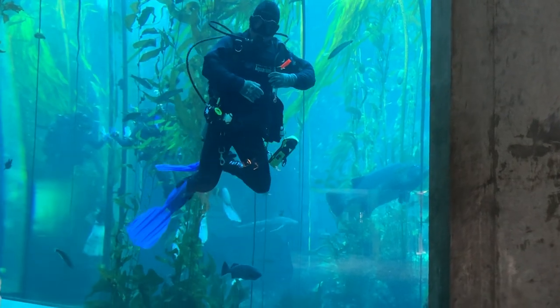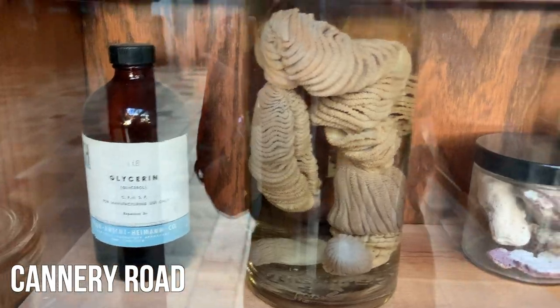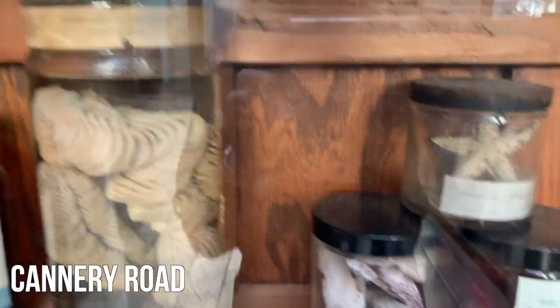The Monterey Bay Aquarium is located on Cannery Road. This means that the aquarium incorporates a lot of historic information about the area, specifically about the canning industry that took place there.